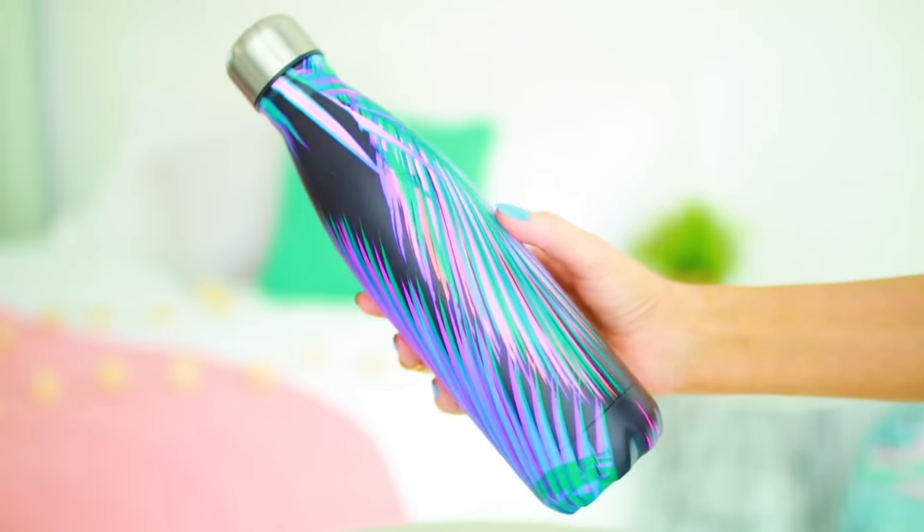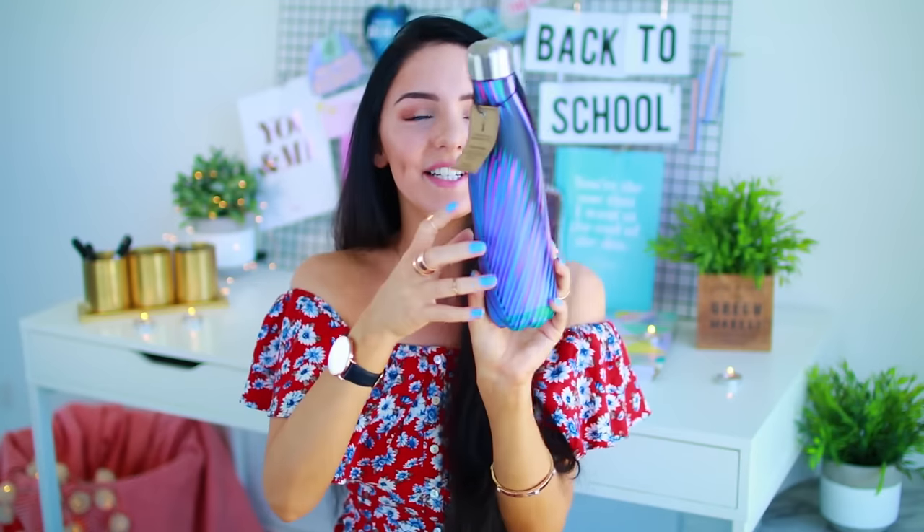I did get you guys a drink bottle. This one is from Taibo and it's got a black background with colorful palm leaves all over it — I just think it's super cute. And if you know me, you know that I am all about staying hydrated. So this was super important — I've always got a drink bottle in my backpack.